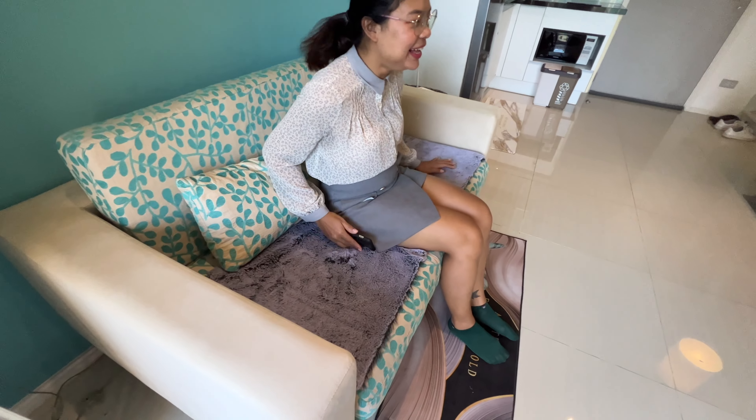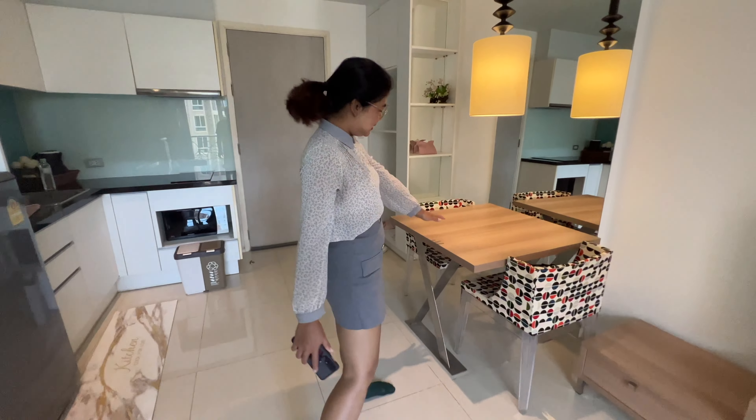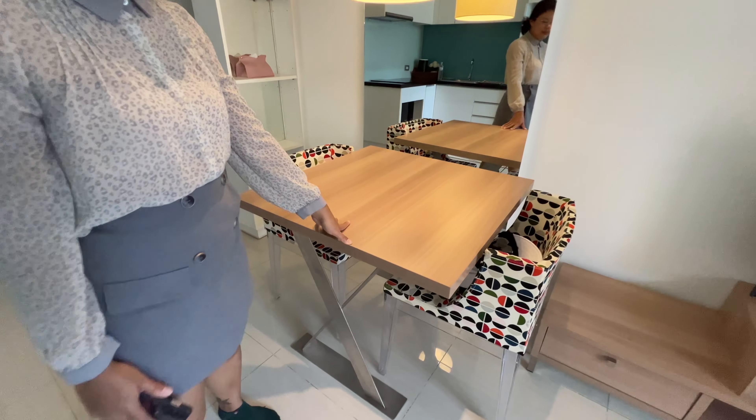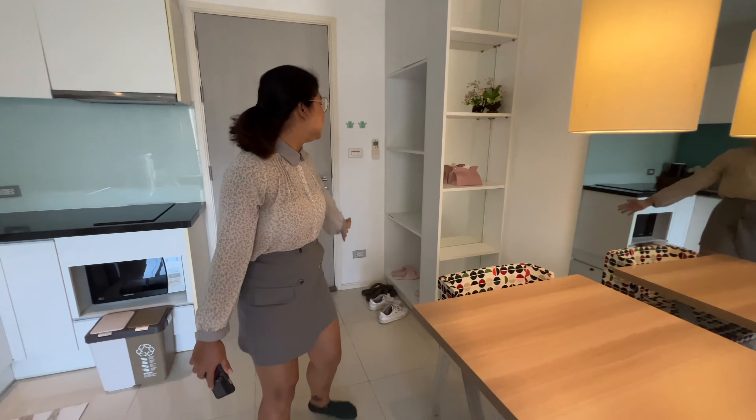Here is the living area with the couch. Oh, it's a nice couch — fluffy, fluffy. I like the pillows. Very cool. And the fluffy things. And TV.